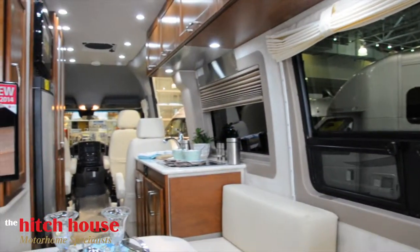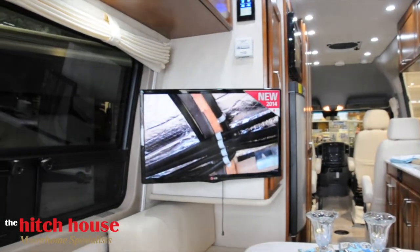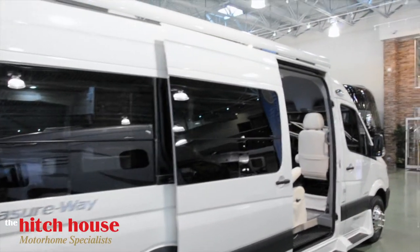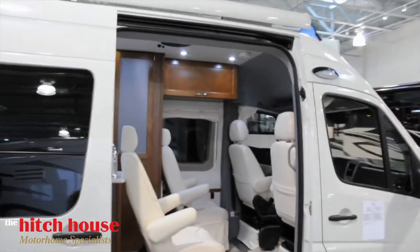Inside, you and your family can enjoy the rear entertainment lounge with a 24-inch LG TV and Blu-ray player. Opening the large sliding door, you enter the front lounge, where you are greeted by four ultra-leather captain's chairs.